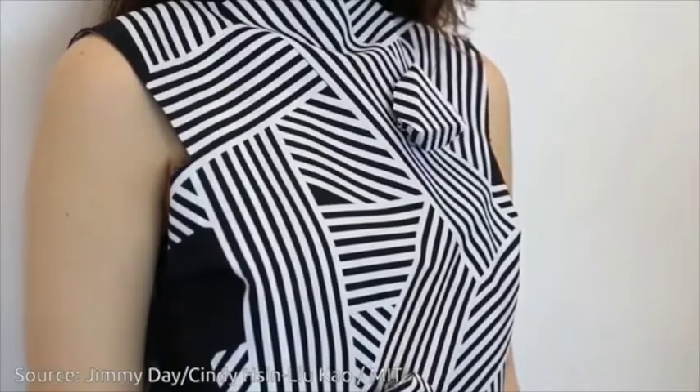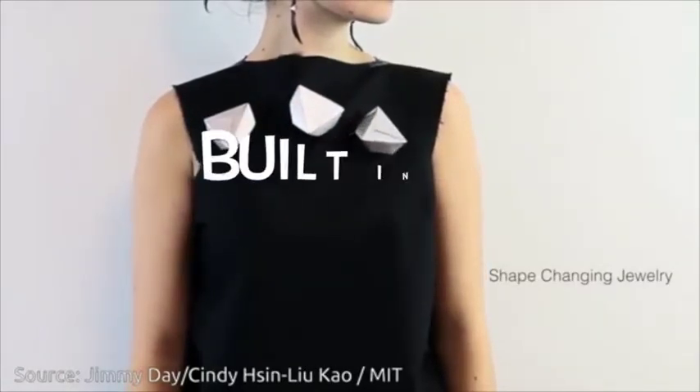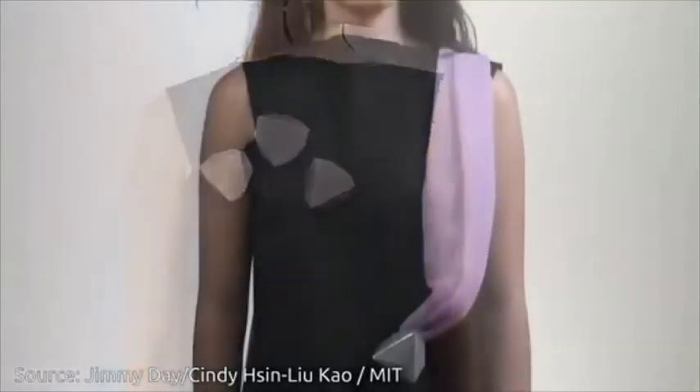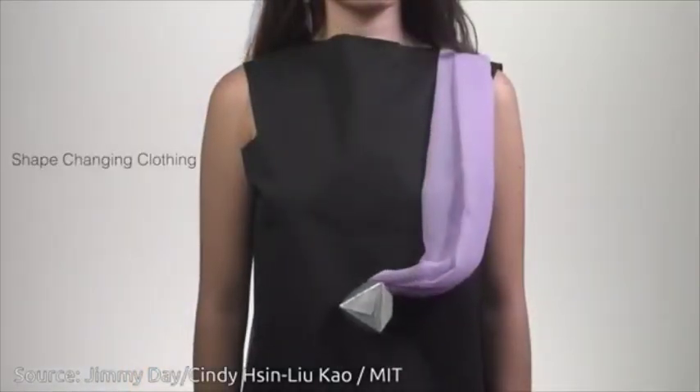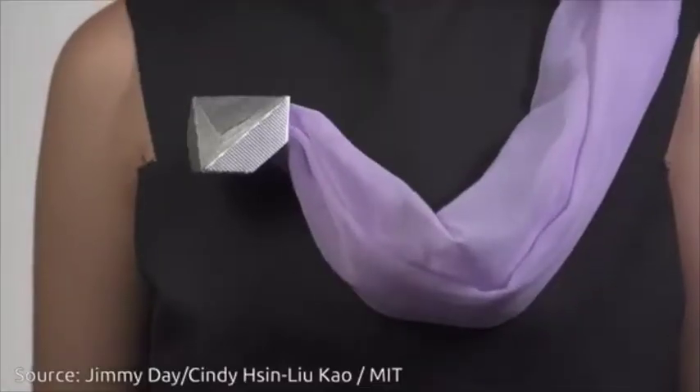They're actually little mini robots which are built into clothes, and they do everything from change the pattern of your clothes, like in the video, or they will also do things like pull your hood up and down if it starts raining.